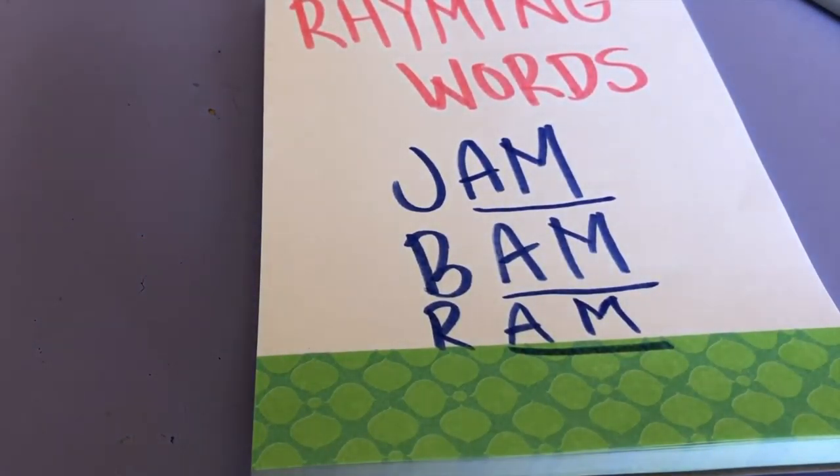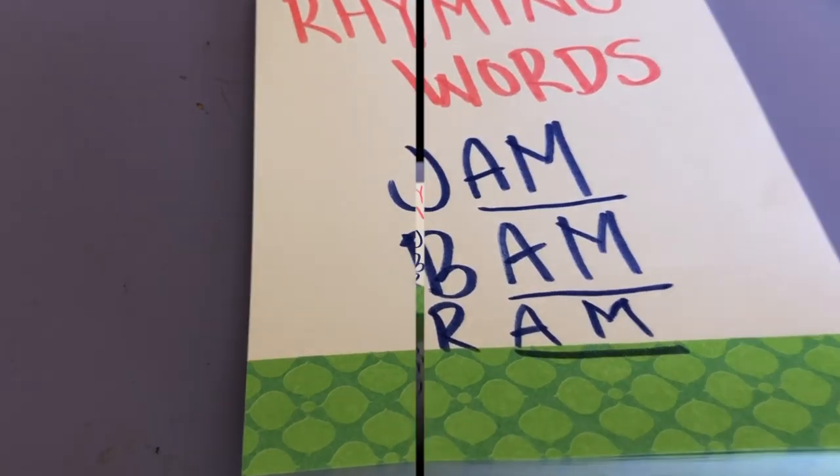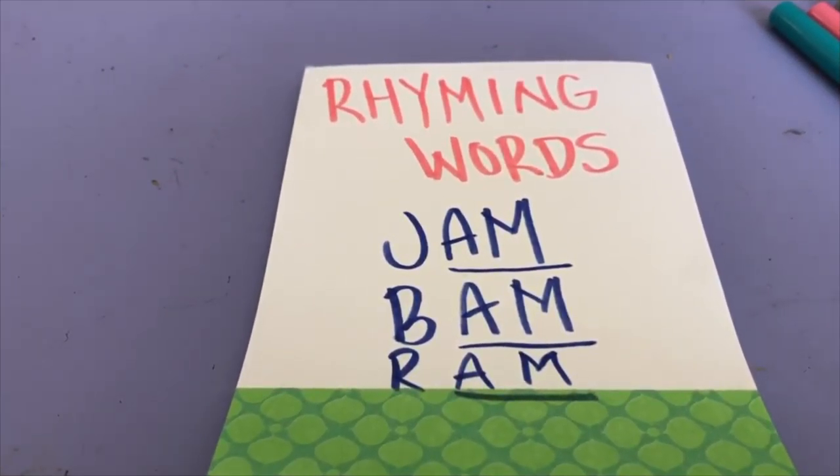I have a worksheet for your mommies and daddies to print out for you guys to do. Let's practice these words because I know a lot of you guys are learning how to read and this is going to help you learn your letters. Words that sound the same — I'm going to call them word families.